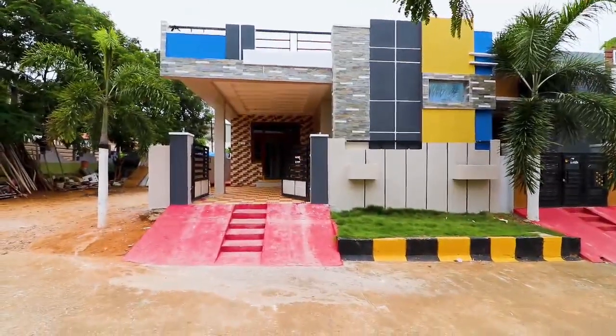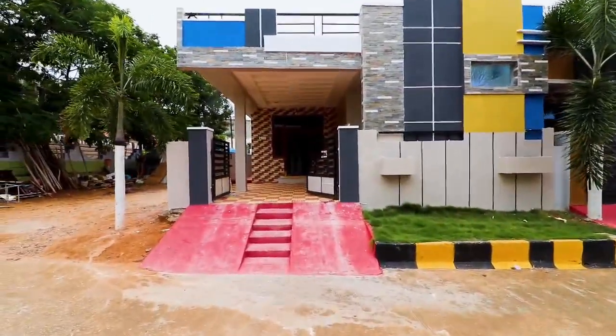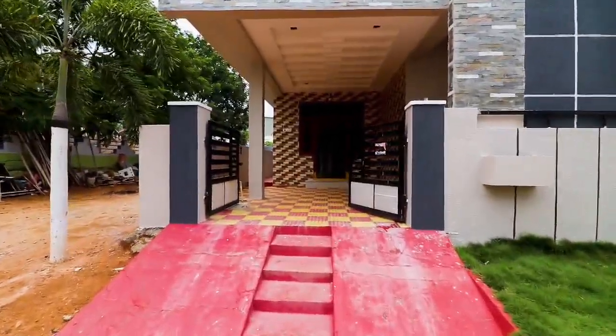Hi everyone, welcome to our channel. Today you will be able to get a Gated Community loan — 150 square yards, 1300 SFT, 2BHK house, west facing.